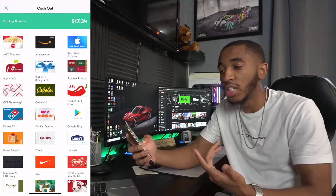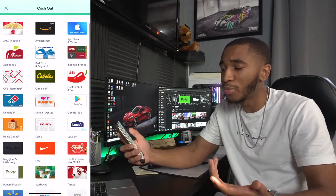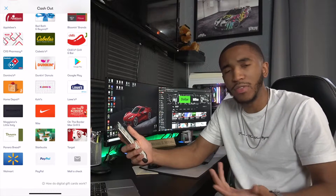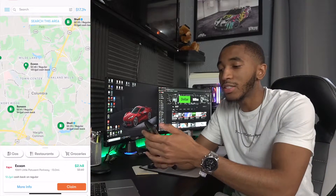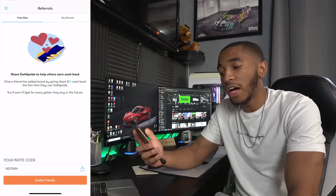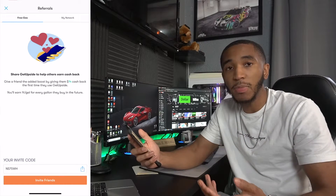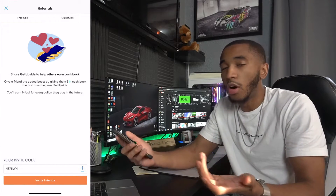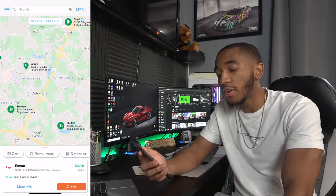You can redeem it for tons of different things — like movie theater gift cards, Amazon, or PayPal straight to your account. They can also mail you a check, but I think you need at least $15 for that. That's essentially the whole app — it's that simple. If you click on 'Invite Friends,' you can see that right now I would give somebody $14 in cash back the first time they use it, and past that they'll earn up to 25 cents a gallon on gas. I can't believe so many people still don't know about this app.